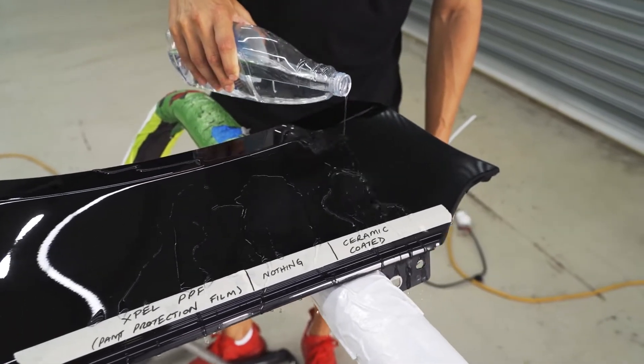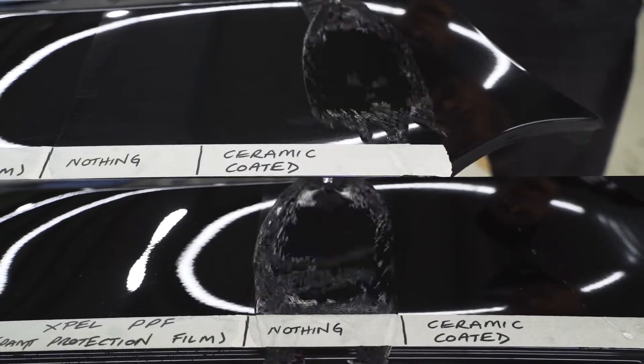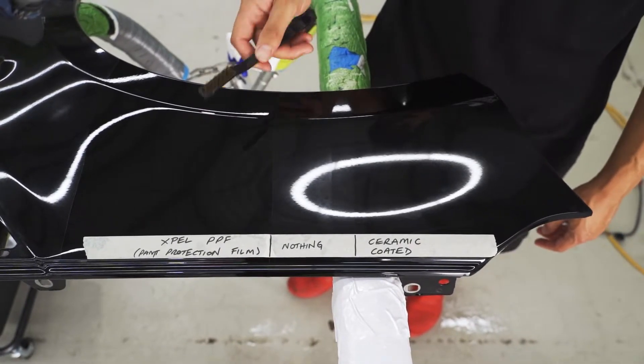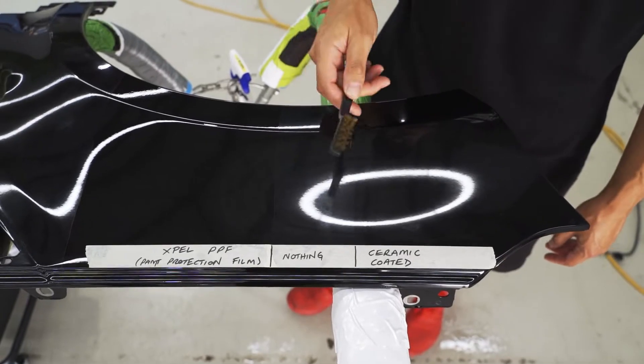And you can see the difference. So now we're going to take a wire brush and show you the difference between how the three surfaces react to being damaged.